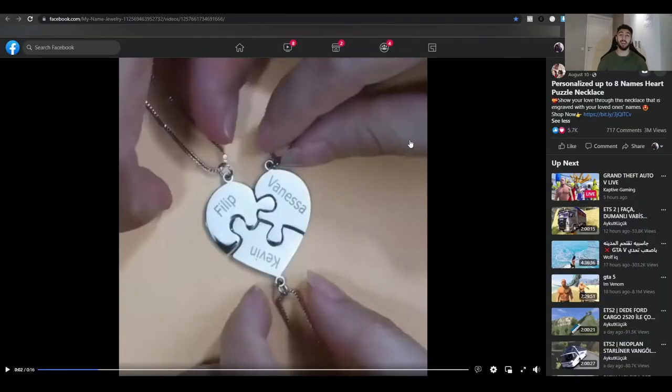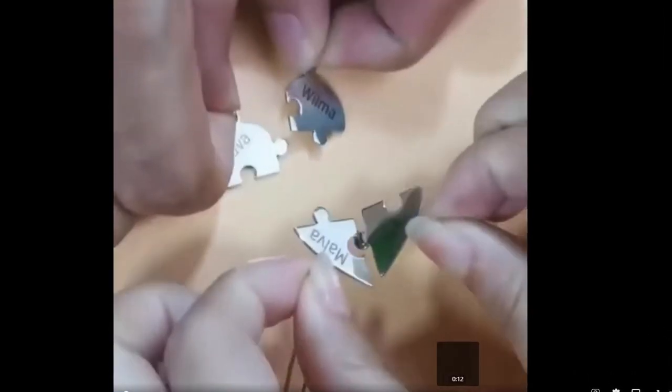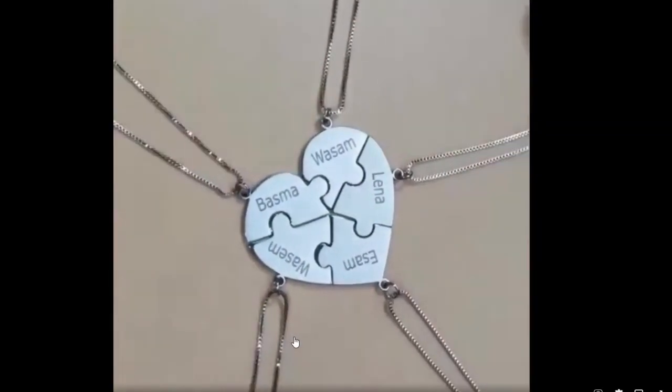Product number nine is a personal heart necklace — a necklace where you can have a family name, your name, a friend's name, or a girlfriend's name written on it. It's a great product to target during Christmas or Black Friday. The product has around 6,000 likes, 700 comments, and 3 million views. The launch date was August 10th, and in the newest comments you can see activity from just 29 minutes ago — they're currently scaling.